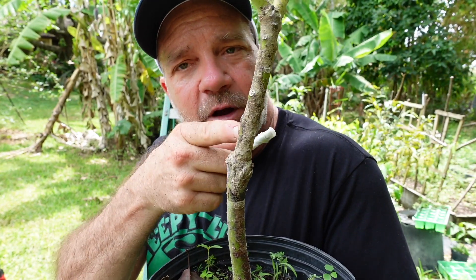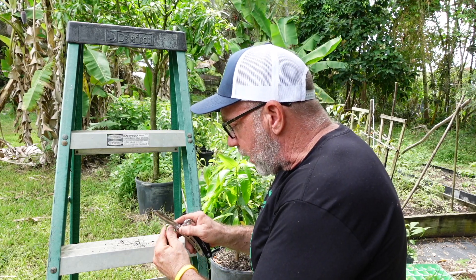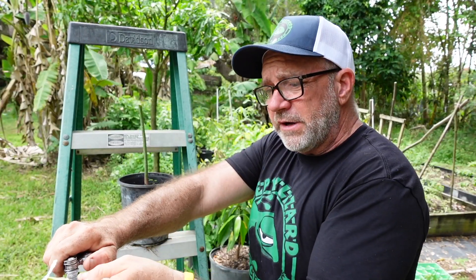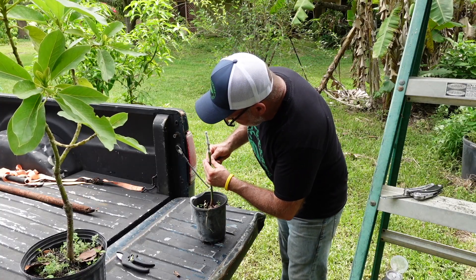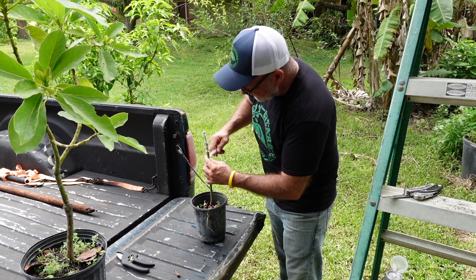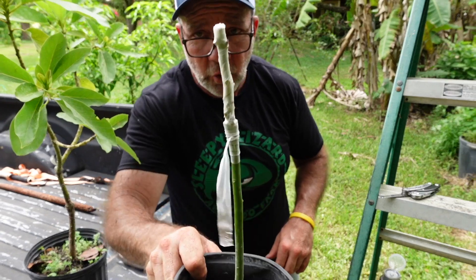Step one: we take our seedling — a tree grown from an avocado seed. I already cut the top off. Now I'm going to cut a little slit right into the trunk. Then I take my cutting and cut a wedge in it — we can cut right through the buddy tape. Now I'm going to fit the wedge into the slot I made in the tree, and I'm wrapping it up, making sure that the one side I chose to keep flush stays flush as I wrap. I tie it off in a knot. And here we have a grafted, or cloned, tree.